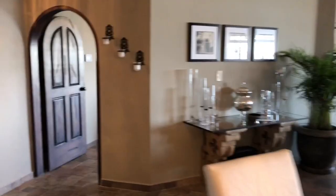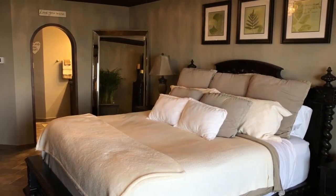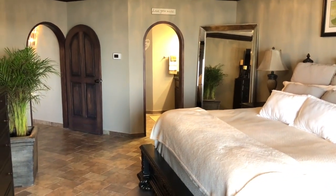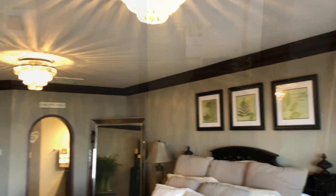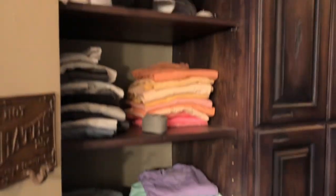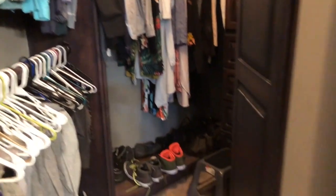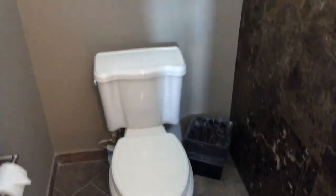Now we're going to go to the second bedroom. Again, we add the detail on the ceiling for the Penasco. We have our walk-in closet. This view doesn't come with that. Again, the same attention to detail.